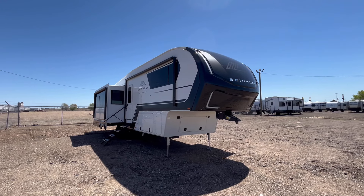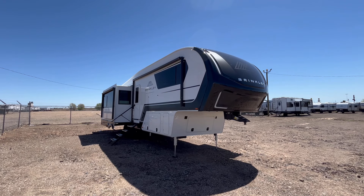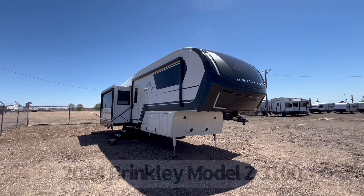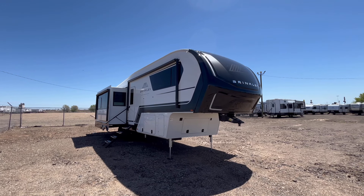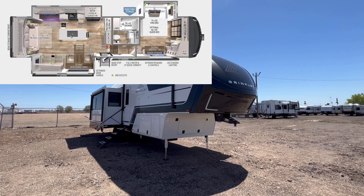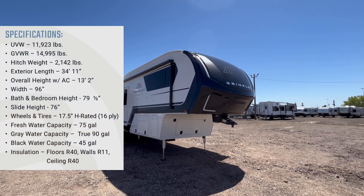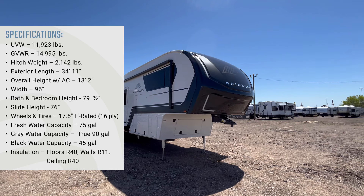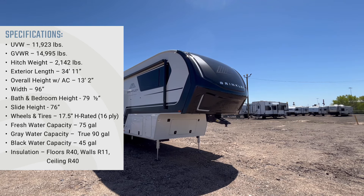Hey guys, this is Cory with Funtown RV Amarillo, and today we're going to take a look at one of my favorite brands of fifth wheels. This is the 2024 Brinkley Model Z 3100. This is a super high-end rear living couples trailer, and all the specifications for this fifth wheel will be down in the description below, as well as a link for the current pricing.